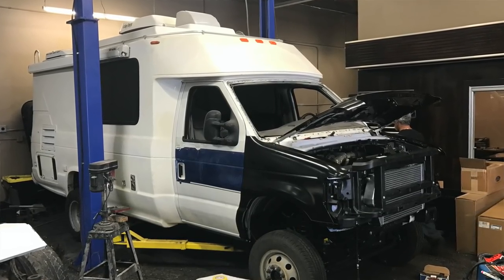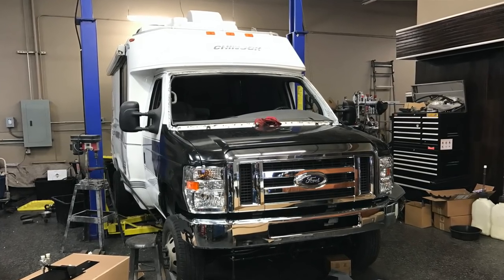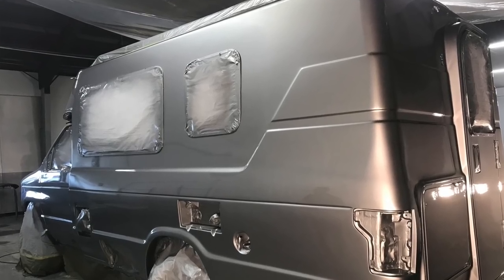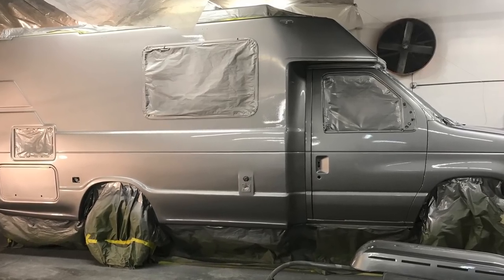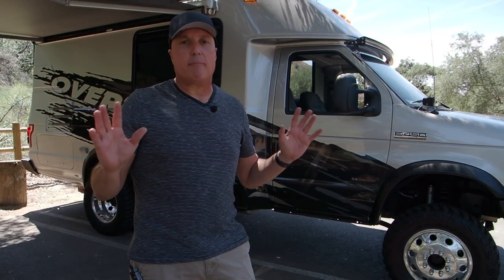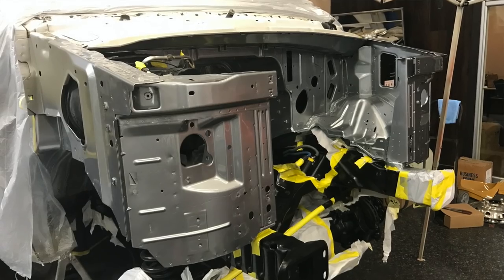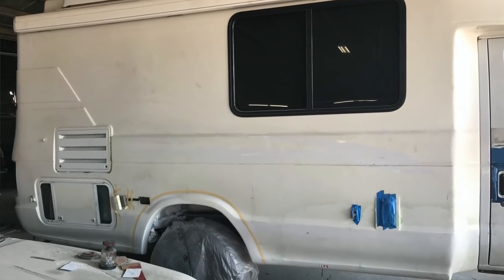We did extensive modifications — the previous model had a different headlight assembly and grilles, so we modernized the front end with a 2017–2018 front-end assembly. It started life as a white cabin chassis. I fell in love with a Mercedes silver metallic pulled right from the DuPont book — a 2017 or 2018 Mercedes silver. When we pulled the front-end assembly and cab apart, it was a great opportunity to paint the entire engine bay in this color, giving it the appearance it was manufactured that color from Ford.